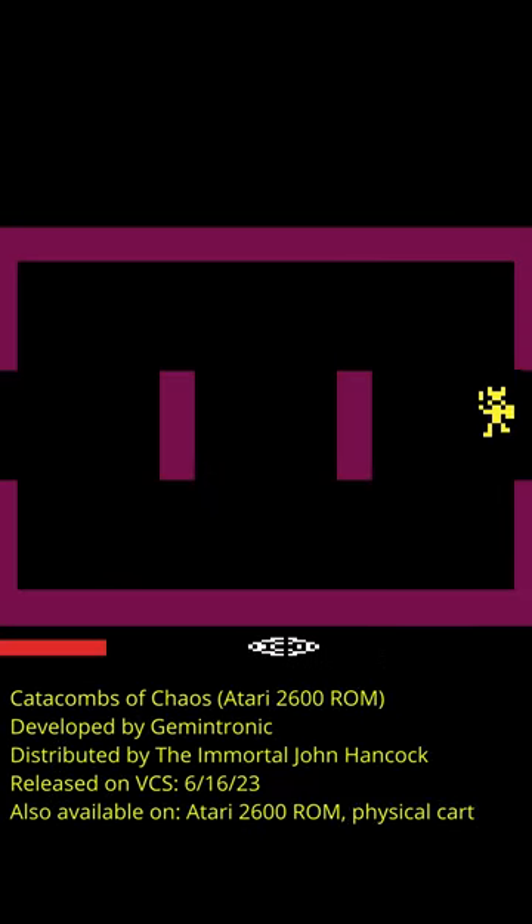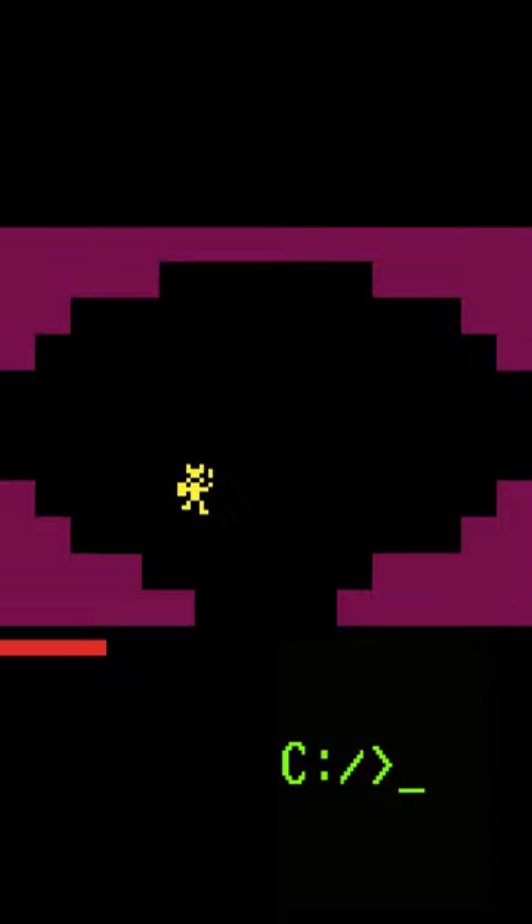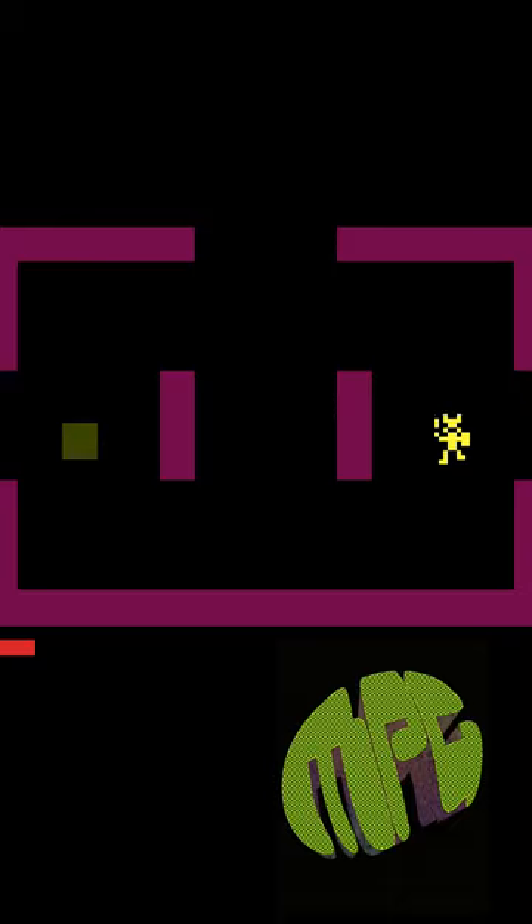Independent game development has been part of the Atari 2600 for decades, with its own scene and community of creators selling games, making games, and bringing physical versions of their games to sell at conventions.